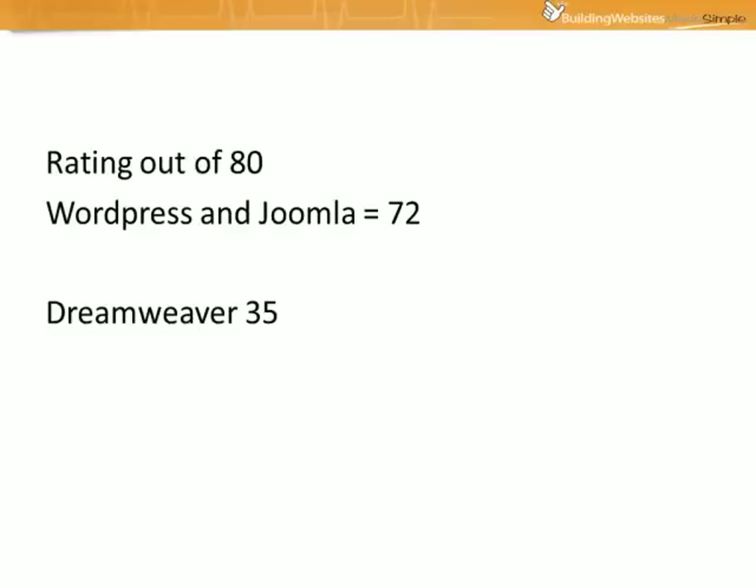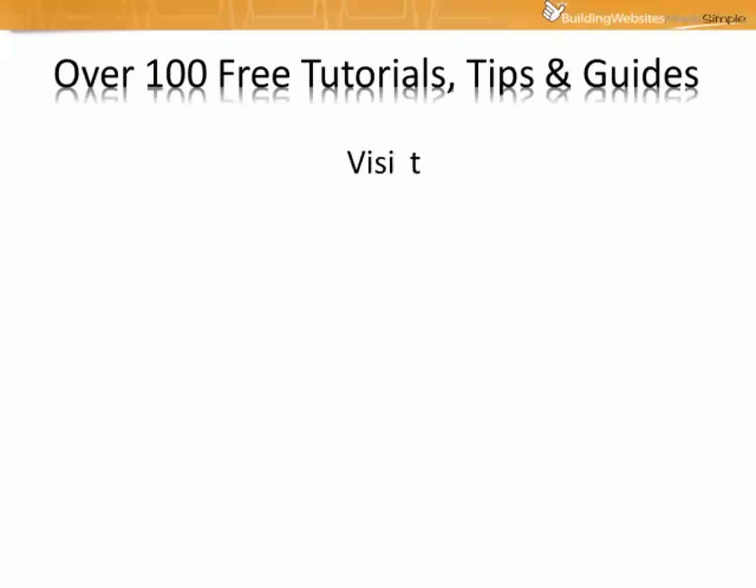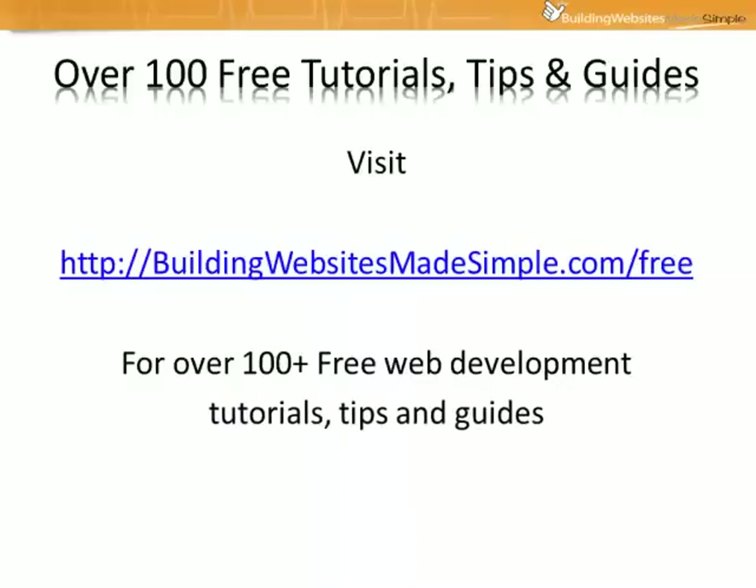You'll find detailed step-by-step tutorials showing you how to build a complete website with all three of these different methods, as well as over 100 free web development tutorials, tips, and guides just like this one by visiting buildingwebsitesmadesimple.com/free. Well that's my web tip for today — hope you enjoyed it. See you over at buildingwebsitesmadesimple.com.